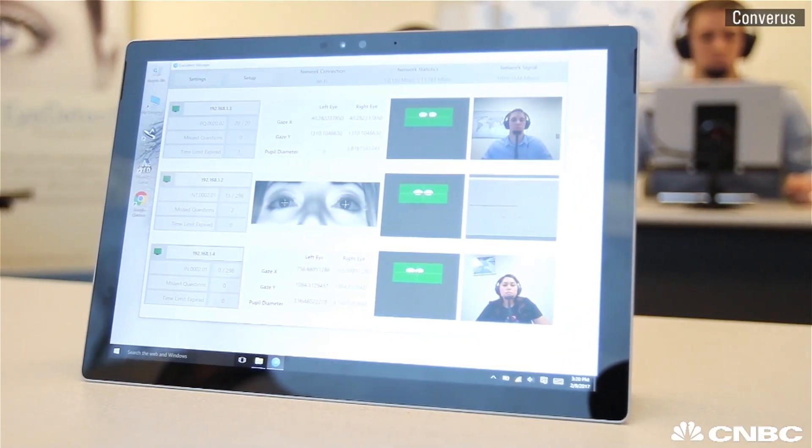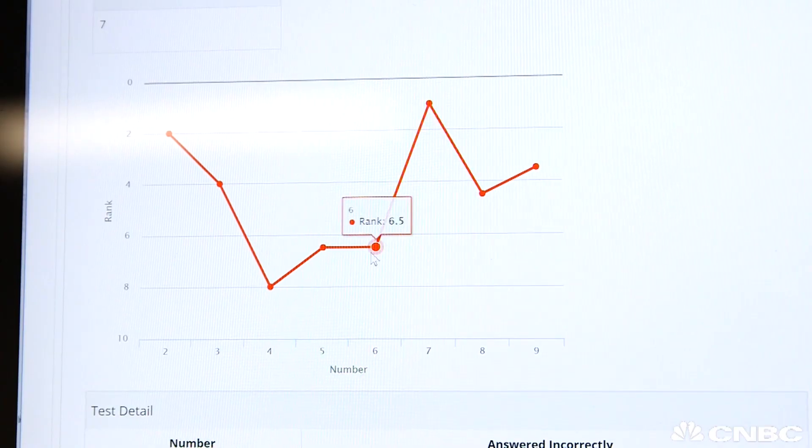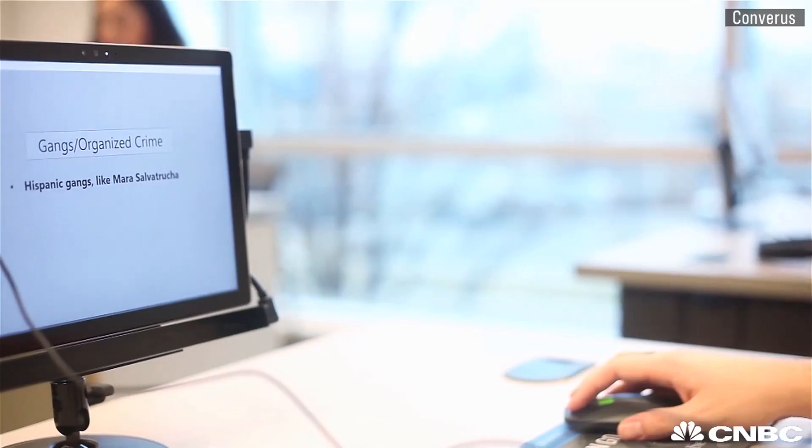iDetect uses a high-resolution infrared camera to track changes in pupil size and eye movement 60 times per second. It is 86% accurate, according to the company.